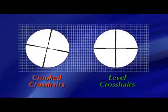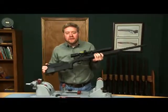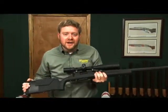Crooked crosshairs can destroy the accuracy of your favorite rifle. We developed the Wheeler Engineering Level Level Level to give you perfectly level crosshairs every time. Let me tell you about it.